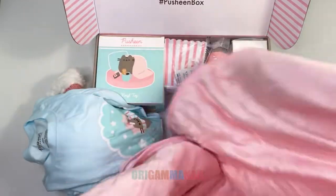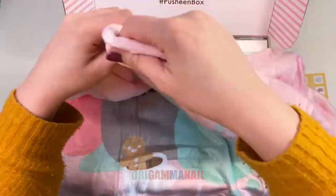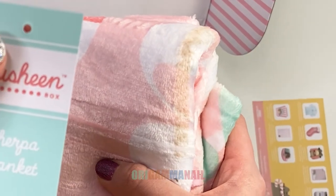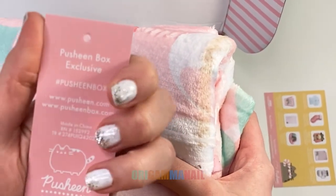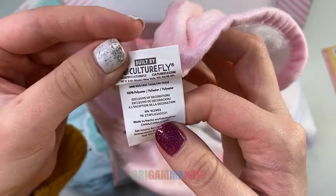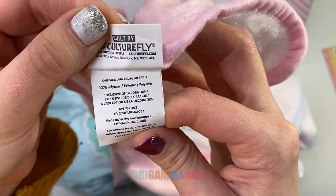There's a 100% polyester blanket that says 'snuggle time.' There was already a smudge on the blanket when it arrived, which is unfortunate. It's hand wash only, so let's see if I can get the smudge off.